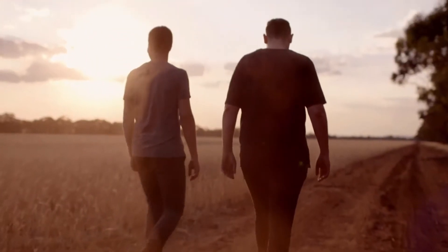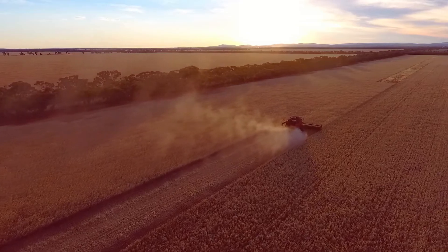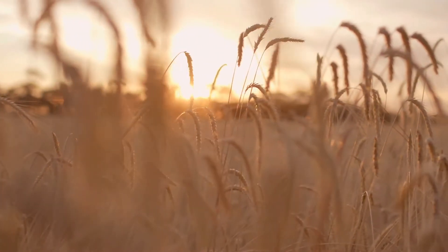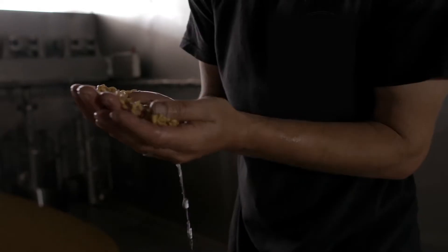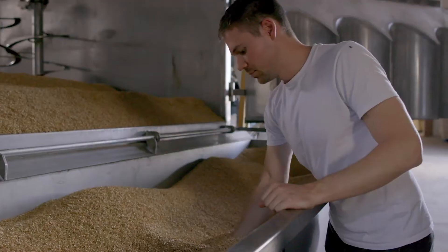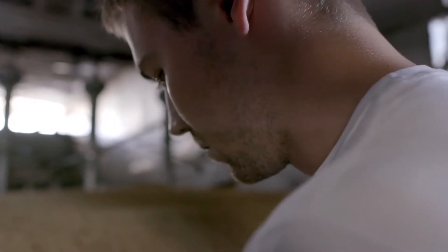We've been laying down casks of single malt whisky and rye malt whisky since December 14th, and from those early days we've always been striving for progression and innovation. Rye is a really challenging grain — it's a challenge to grow, to malt, and also to brew and ferment. The reason why we persevere with it at Archie Rose is because we think it has a really unique character.